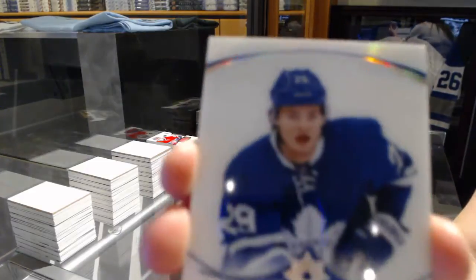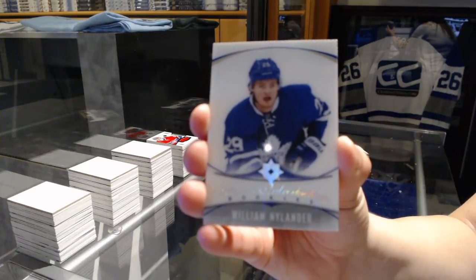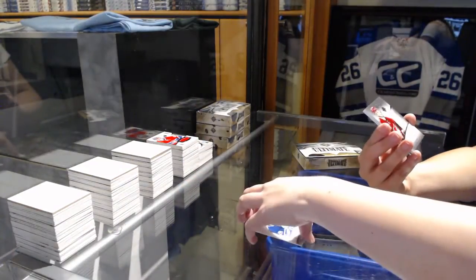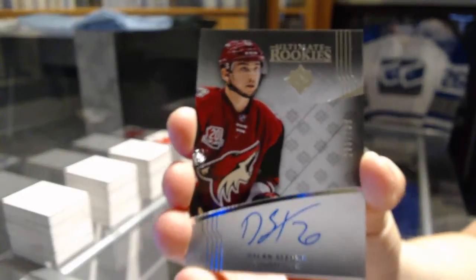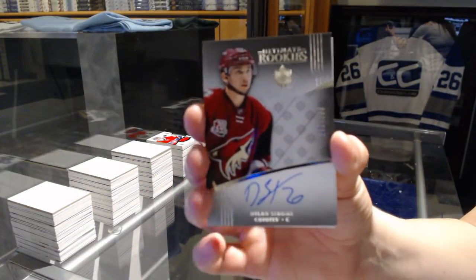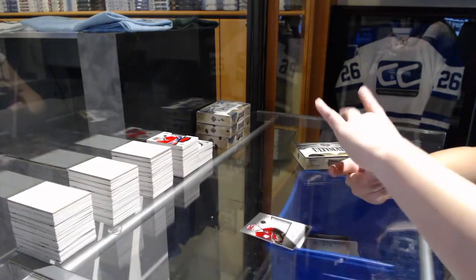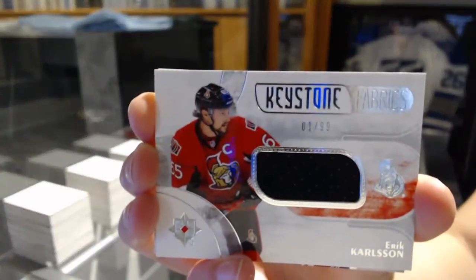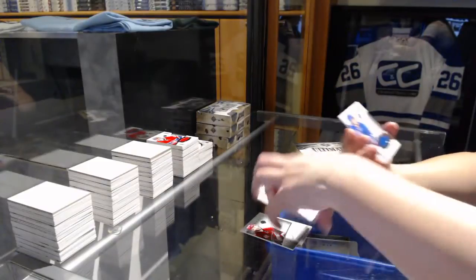We've got an introduction for the Toronto Maple Leafs, William Nylander. We've got a rookie Otto number 299 for the Arizona Coyotes, Dylan Strom — that's a good one, might be a good one for Greg if whoever's Arizona is in here. Keystone Fabrics jersey number 99 for the Ottawa Senators, Eric Carlson. And number 249 for the Rangers, Jimmy Vesey.